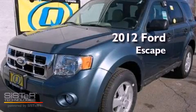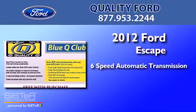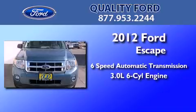This is a brand new 2012 Ford Escape. This crossover has a six-speed automatic transmission and a 3.0-liter V6.